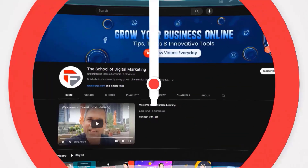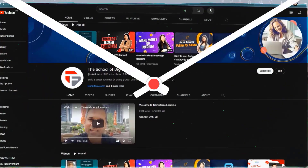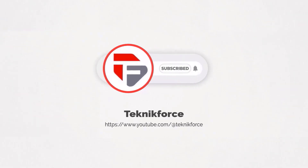Welcome to our channel. We are TechnicForce and we help grow your business online. Please hit the subscribe button to get more updates.